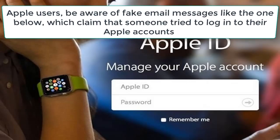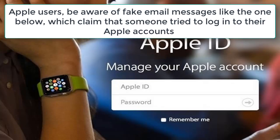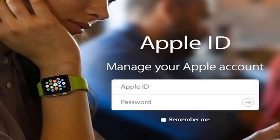Apple users be aware of fake email messages like the one below, which claim that someone tried to log into their Apple accounts and that their accounts have been locked for security reasons. These fake email messages are phishing scams being sent by cyber criminals to trick victims into clicking on links that go to fake Apple websites which steal account credentials.